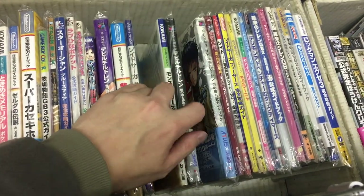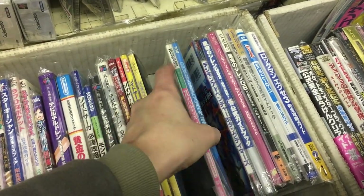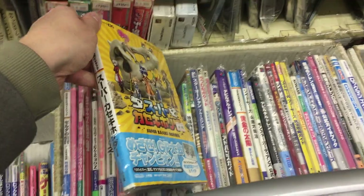Magazines for games and — not sure what this is, seems kind of random. It's probably some game-related comics or books.